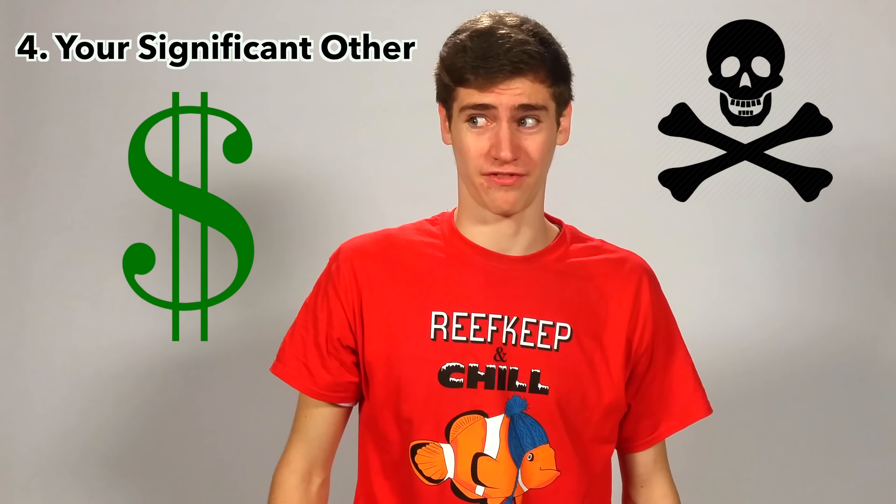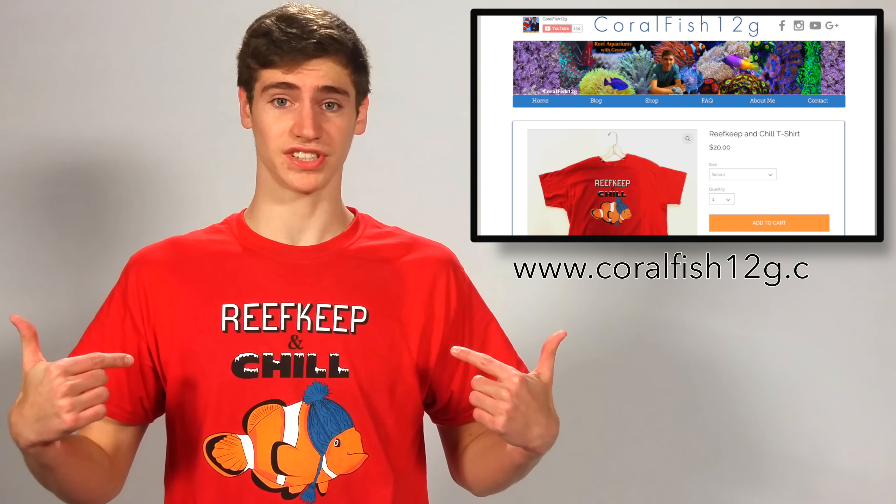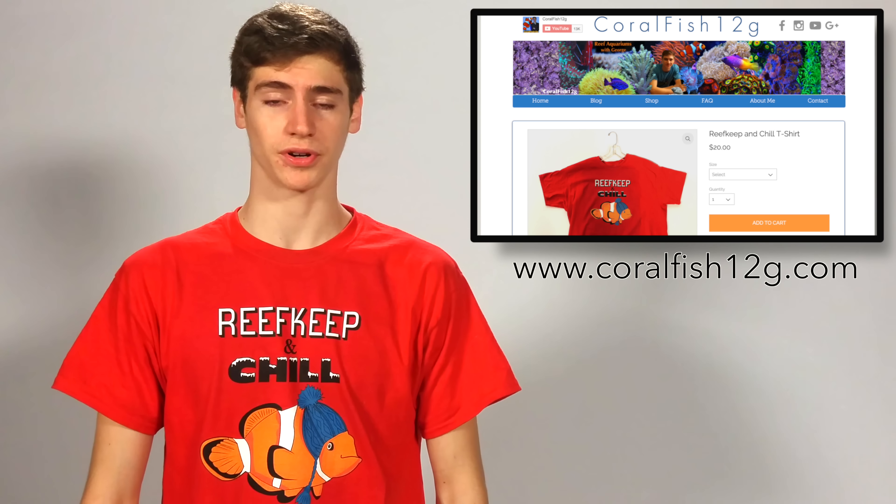And finally, the most deadly, cold-blooded, ruthless killer that the hobby has to offer is your significant other after they find out how much money you just spent on your tank. The saltwater aquarium hobby is an expensive hobby, and it is easy to get caught up and lose track of how much money you're spending. Seriously, if you just bought a bounce mushroom or set up your first large saltwater tank, I would be pretty scared of your wife, husband, girlfriend, boyfriend, or if you're underage like me, your mom.